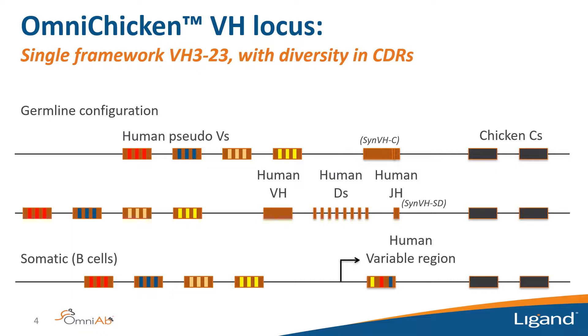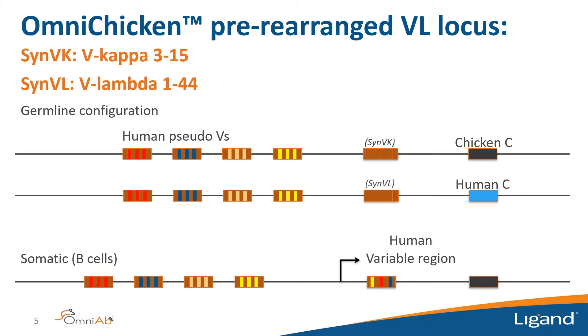The pseudogenes upstream of our human transgene were designed to have diversity only in the CDRs, with frameworks identical to the single functional V, so we encourage diversity only in CDR sequences. We have two heavy chain transgenes: one with a pre-rearranged functional V, and one with a germline VH gene, all human D segments, and a single JH gene, where the functional V region is produced by VDJ recombination. The V regions splice to the endogenous downstream chicken constant regions.